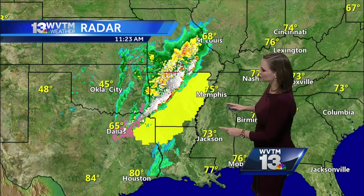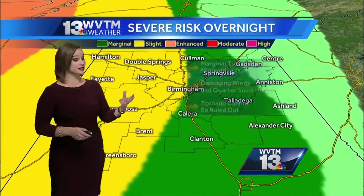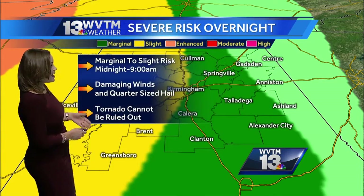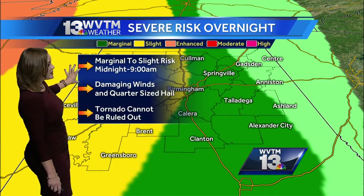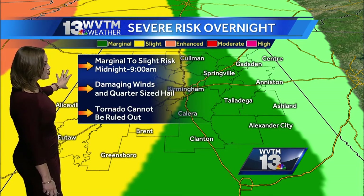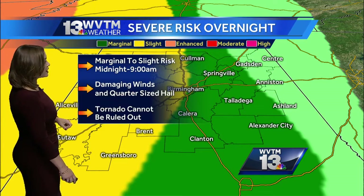So the probability of having some hail along with some damaging wind gusts looks more likely, especially in portions of central Mississippi and extreme northwest Alabama. That puts us in the slight risk category anything west of I-65, and then the marginal risk category east of I-65. Between midnight and nine o'clock in the morning, we think it's going to pick up right along that Mississippi-Alabama border shortly after midnight and then should clear the state by nine o'clock in the morning.